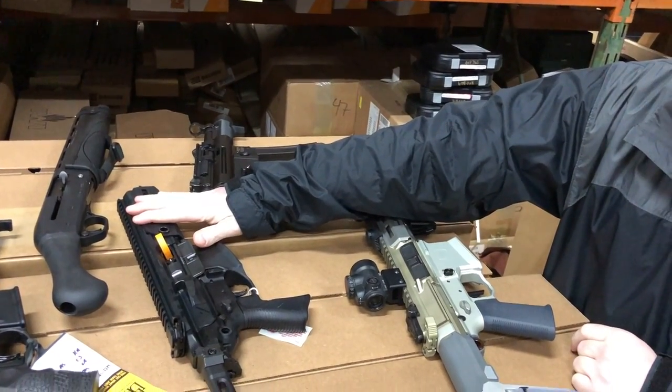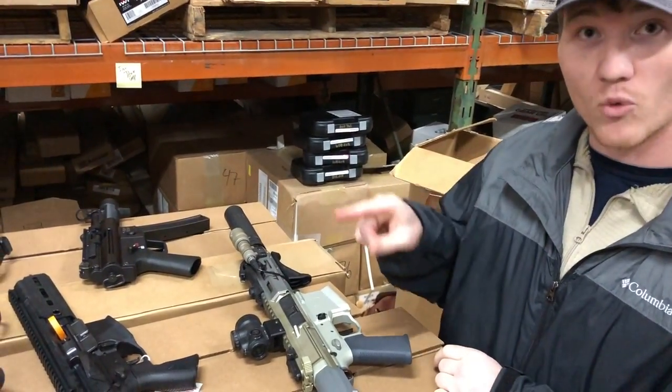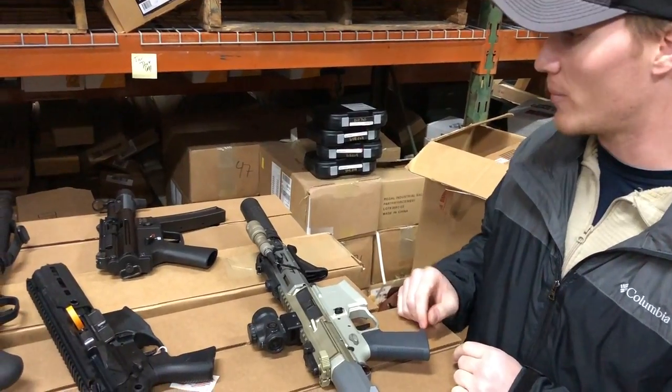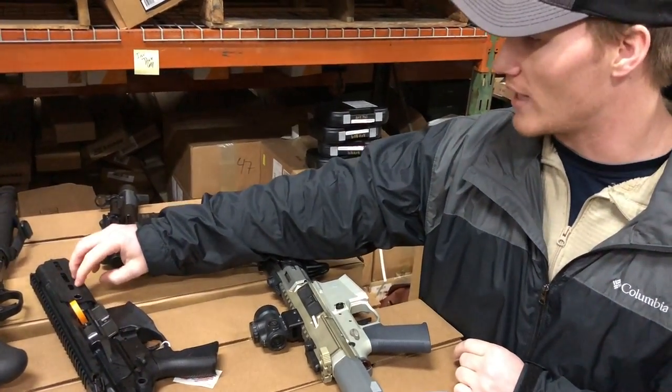That's going to be a one-in-five twist, I believe. To stabilize a round, conventional wisdom says you want one full rotation before it comes out the barrel, so that's probably why they sped up the rotation a bit with that five and a half inch barrel.